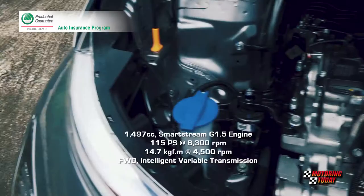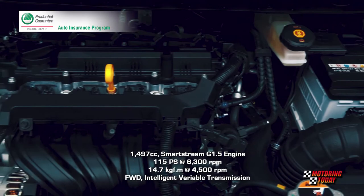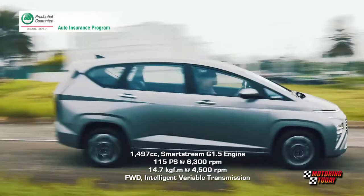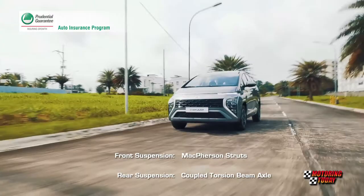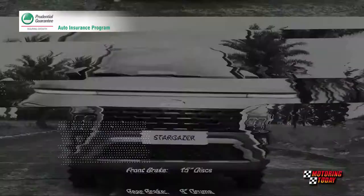The Stargazer arrives with a SmartStream G1.5 engine with 1,497cc displacement. The engine generates 115 PS and 14.7 kgm of torque, all transmitted to the front wheels by Hyundai's Intelligent Variable Transmission or IVT. The Stargazer provides a comfortable ride on a suspension system that uses McPherson struts in front and Hyundai's CTBA or Coupled Torsion Beam Axle in the rear. Stopping power comes from 15-inch disc brakes in front and 9-inch drums in the rear.